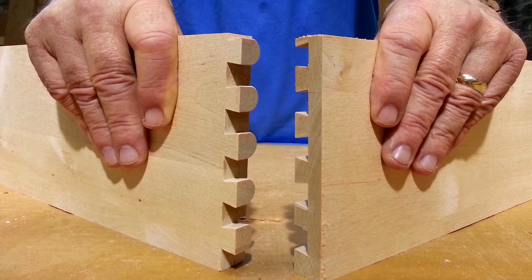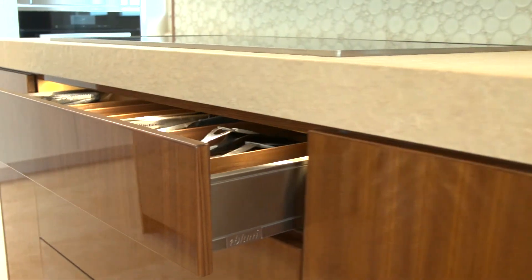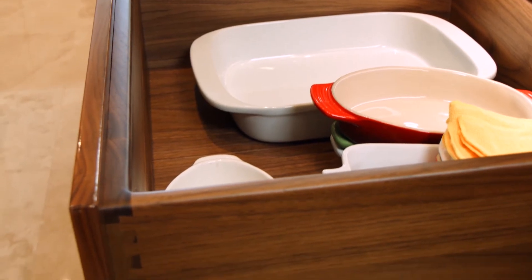Since we manufacture our drawers to order, we can provide a variety of options, from durable stainless steel to 3-quarter inch solid walnut drawers with dovetailed corners.